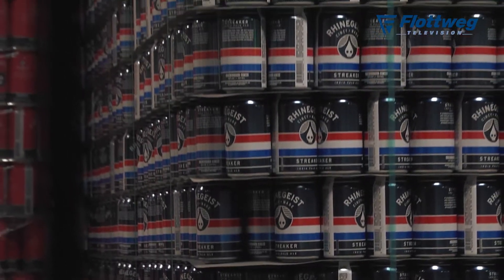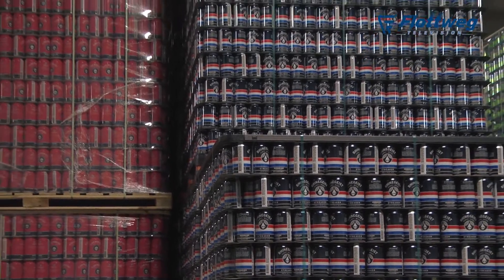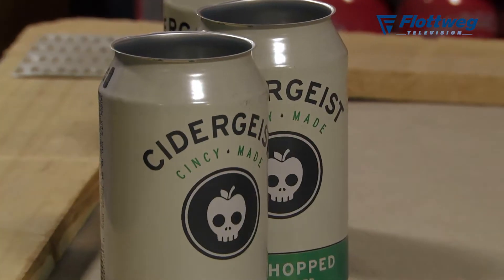So where do you see yourself going in the future? Are you expanding more? We saw some construction here already. Always growing, just trying to keep up with demand. The first year we did 11,000 barrels. We'll do probably about 80,000 barrels this year. So it's been pretty fantastic growth and Cincinnati's a great market.